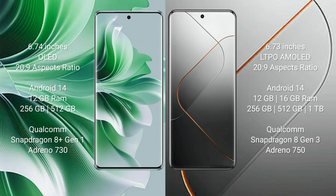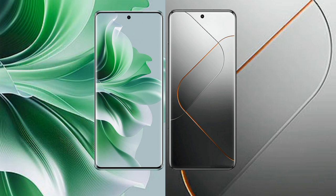OPPO Reno 11 Pro comes with 12GB RAM and 256GB or 512GB internal storage, powered by the Snapdragon 8 Gen 1 processor with GPU Adreno 730. Vivo X40 Pro comes with 12GB or 16GB RAM and 256GB, 512GB, or 1TB internal storage, powered by the Snapdragon 8 Gen 3 processor with GPU Adreno 750.